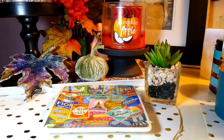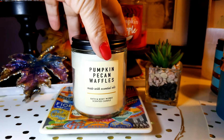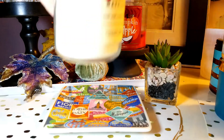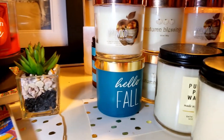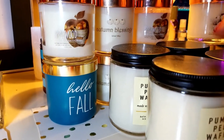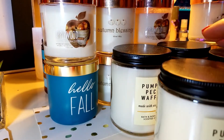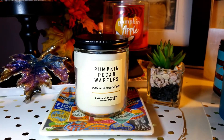This next one is the one I have the most of — Pumpkin Pecan Waffles. I love this one. The notes are Maple Syrup, Golden Waffles, and Pumpkin Spice. I just love it, I just can't get enough of it. I have five of those — let me pan across so you can see them all. That's mainly the ones I have: Pumpkin Pecan Waffles from Bath and Body Works. I love it.